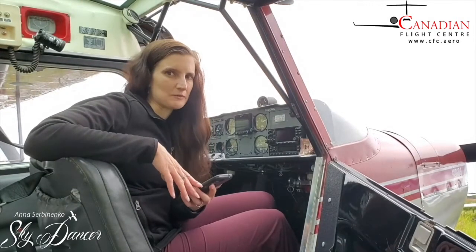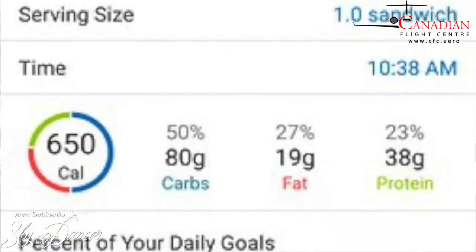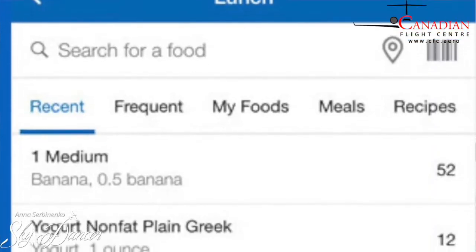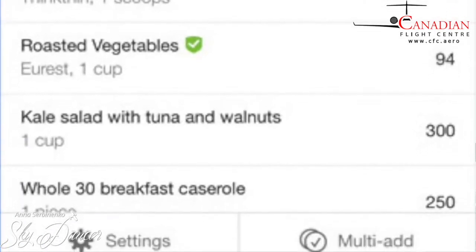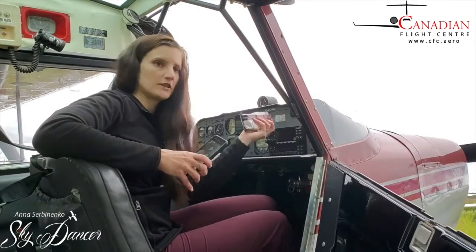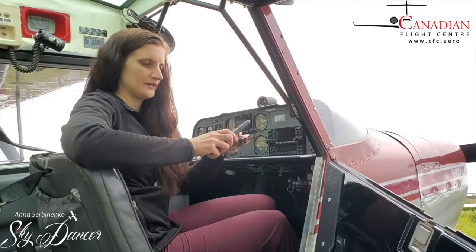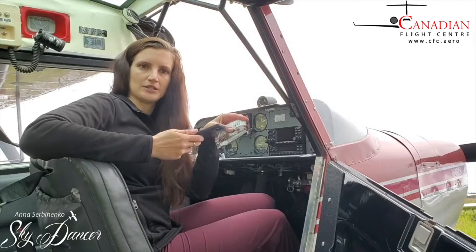Next comes the discipline part. Whenever you are eating — just before, after, or during the meal — pull up the app and enter what it is that you are eating. The app has a good search function with most common foods already pre-entered with their calories and macros. What I find really amazing is that lots of times we are eating packaged food, like a protein cookie for example, and those have barcodes on them. The app can just scan that barcode and give you the calories for the meal you are about to eat.